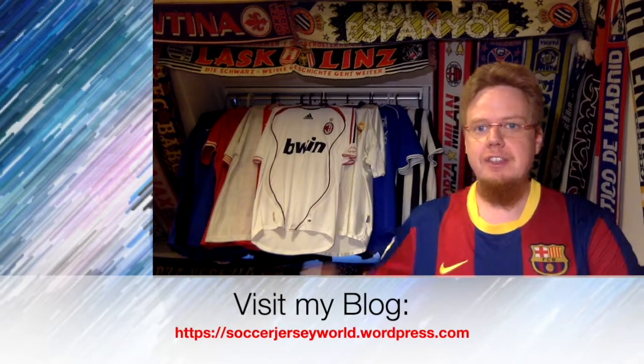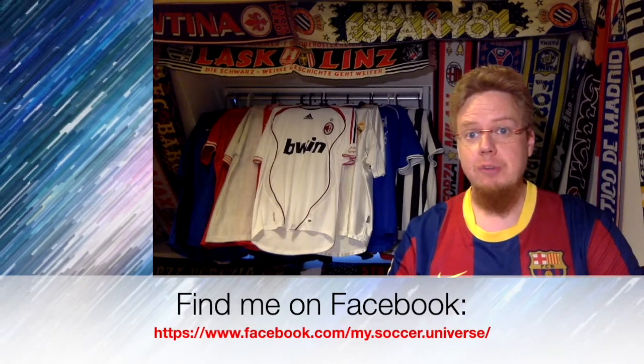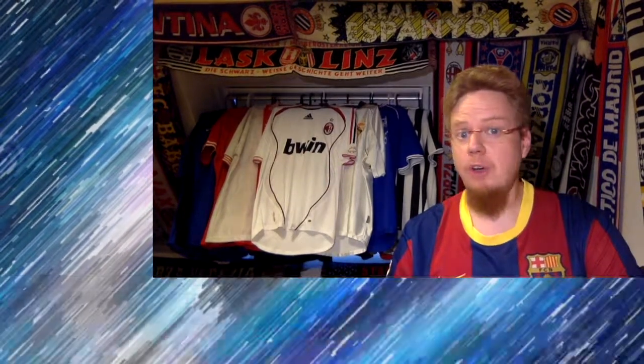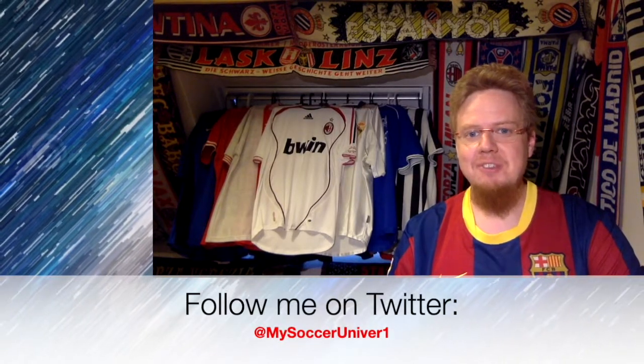That ends part four of the Champions League jersey review. Let me know in the comments how you like these jerseys and what grade you would give them. Give me a thumbs up if you enjoyed this video, subscribe to my channel if you want to see the next parts as well, and I will talk to you soon with part five. Bye!